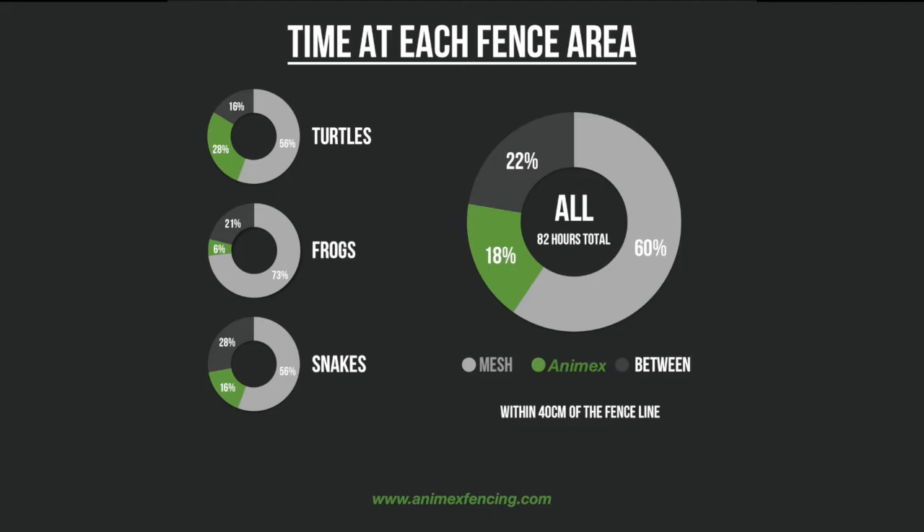Collectively, the animals spent the majority of their time within the mesh fencing zone, with a total of 60%. 22% of the time the animals were observed between the two zones, and they spent the least amount of time, totalling 18%, within the Anamex zone.